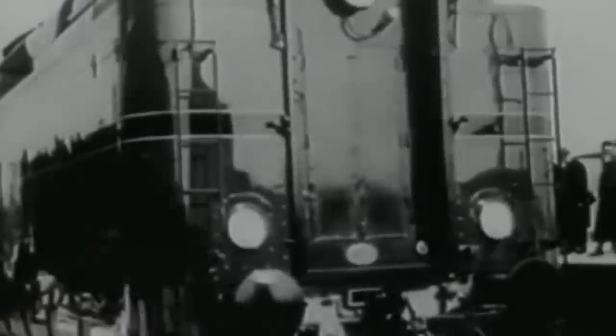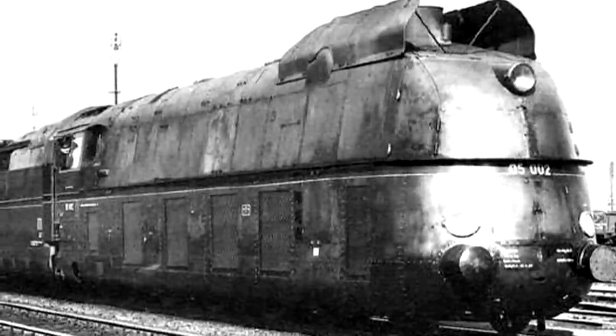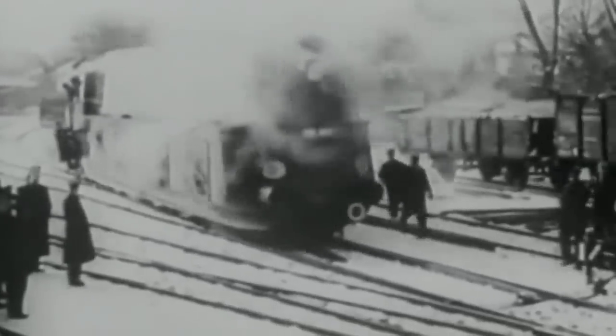However, two of them wound up being scrapped, including, oddly, the record setter. You'd think 002 would be the one they want to preserve, but sadly, no — she, along with 003, were both scrapped. But 001 got saved, and she's currently on indoor display at the Nuremberg Transport Museum.